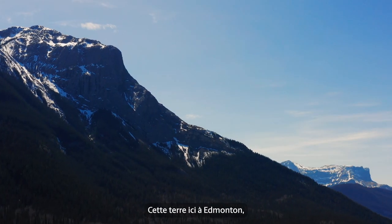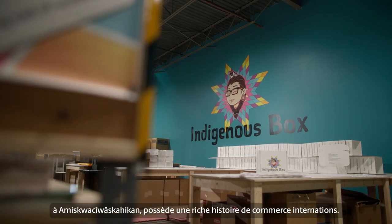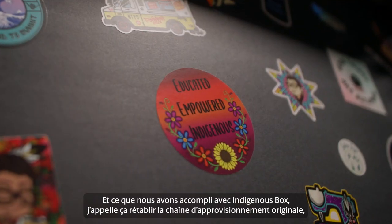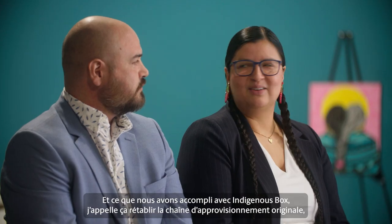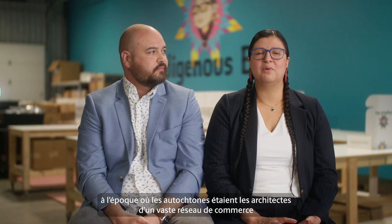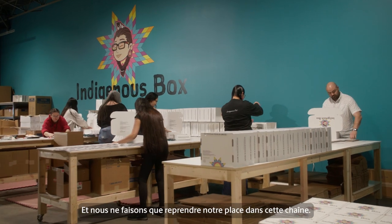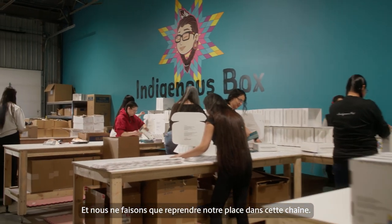This land here in Edmonton, Inamiskwichiwa Skygun, holds a rich history of nation-to-nation trade. What we did with Indigenous Box was — I call it — re-establishing the original supply chain, where Indigenous peoples are the architects of a vast trading network that spanned the entire continent prior to colonization. And we're just reclaiming our space in that chain.